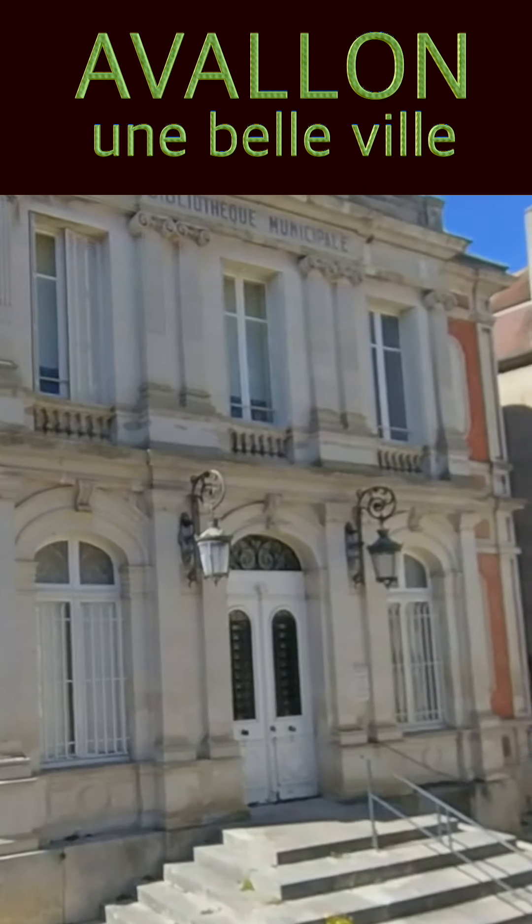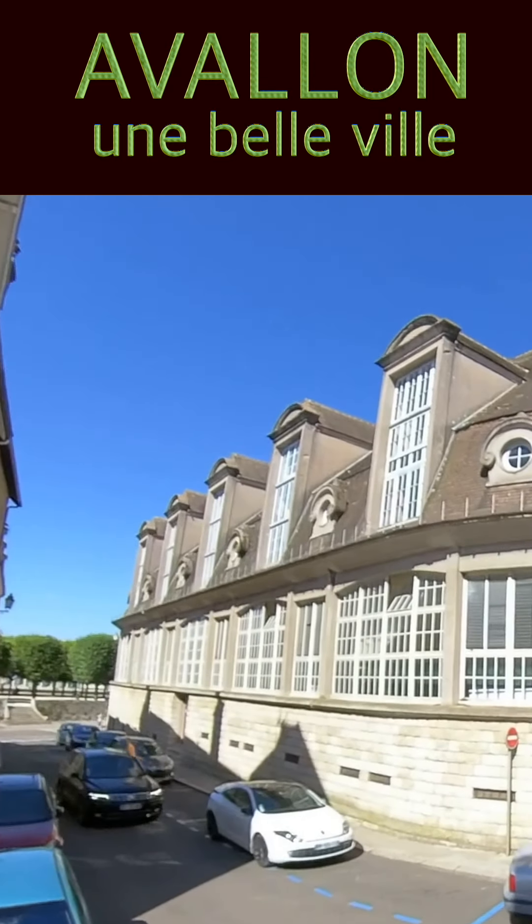Ici, c'est le marché couvert. Le bâtiment a été construit en 1939.